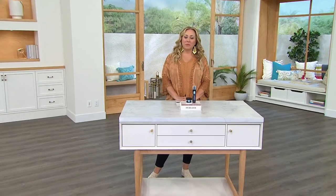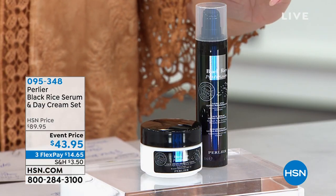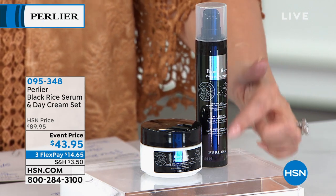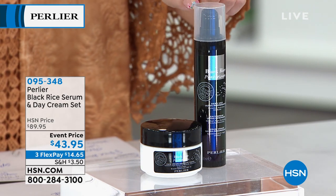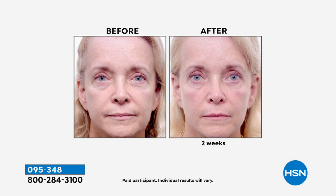We're so excited to be congratulating Perlier for a quarter century here at HSN, and they're celebrating with you by bringing their favorites and your favorites bestsellers at incredible prices. The Black Rice line serum — which you voted Best Serum, 2019 Customer Choice Award — we're doing the largest size we've ever done, and then the day cream with an SPF of 15, which is 60% larger than the one ounce it usually is and is $40 off.